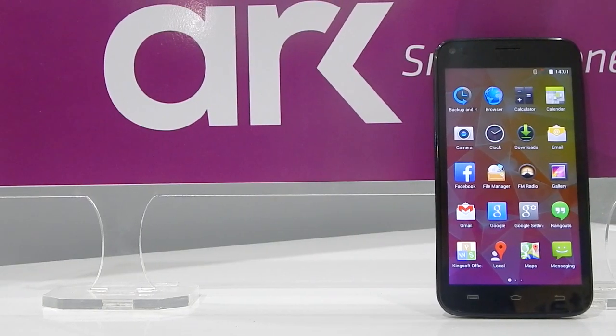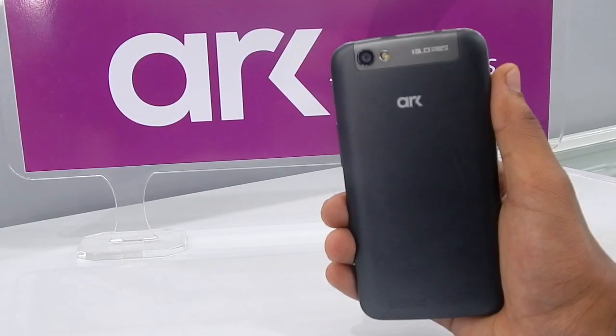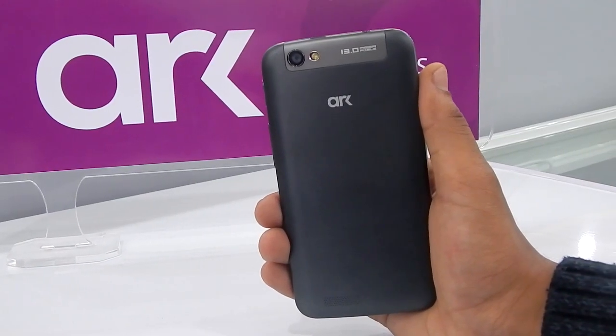That's all for the early hands-on of the Arc smartphone. See you in my next video, and if you haven't subscribed, do click the subscribe button below. Have a nice day.